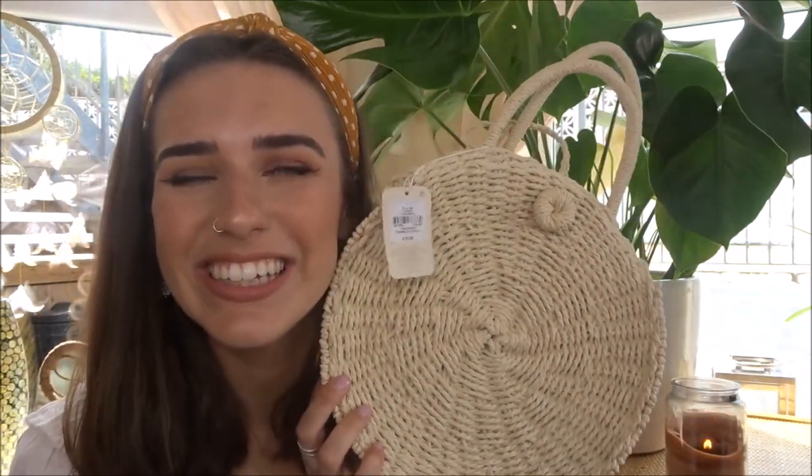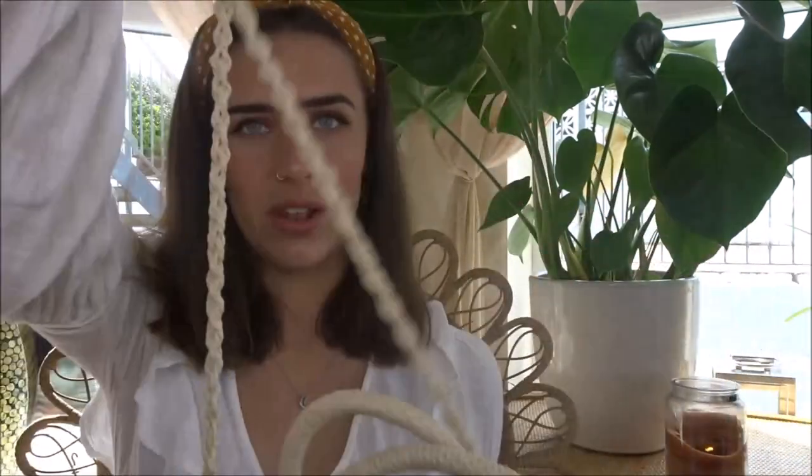Moving on to bags — I actually got two bags. The bags right now are absolutely beautiful, and if you're going on holiday, literally go to Primark because everything is like holiday. The first bag I got was this one — so cute, I love it. It's just this little basket bag, and it was £10. I just thought it was a perfect size for your phone, purse, and camera — really easy to carry around. You can hold it by hand or it comes with a long strap so you can put it on your shoulder. I love this, and £10 is not bad for a bag like this. I feel like it's going to be quite good quality and it will last me all of summer.